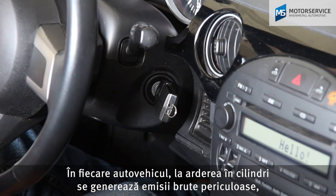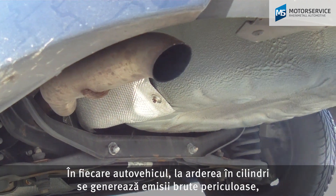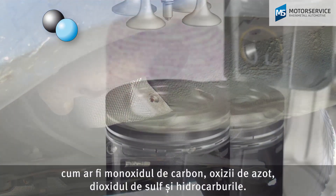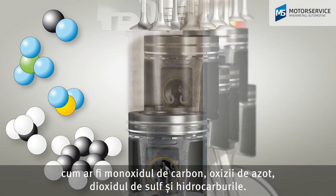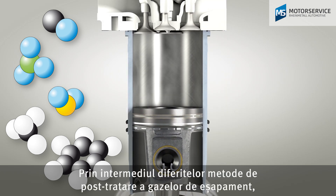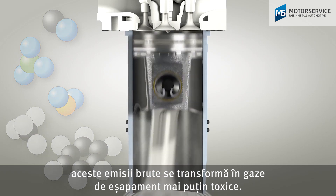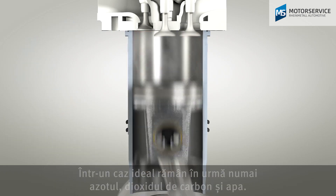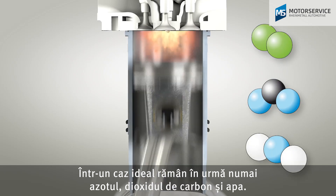In every vehicle, dangerous raw emissions such as carbon monoxide, nitrogen oxides, sulphur dioxide and hydrocarbons are produced during combustion in the cylinders. Different exhaust gas after-treatment methods convert these raw emissions into less harmful exhaust gases. Ideally only nitrogen, carbon dioxide and water remain.